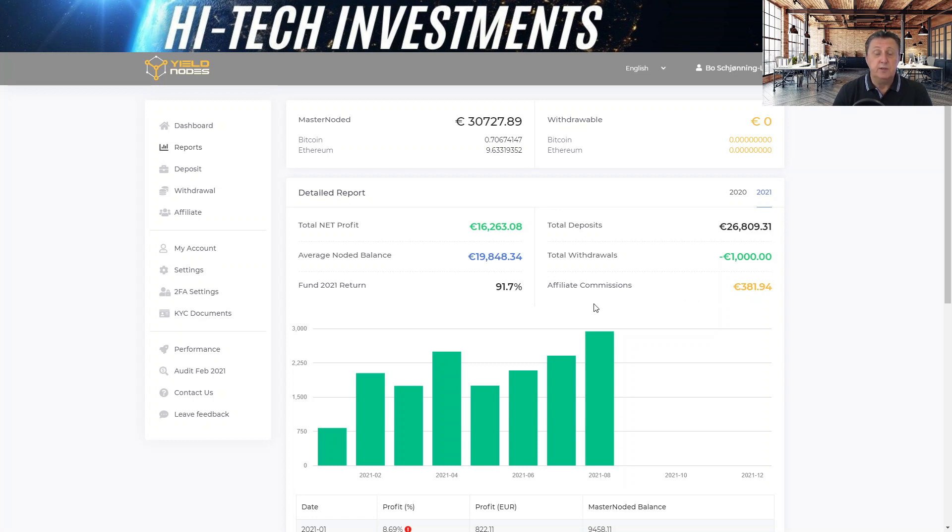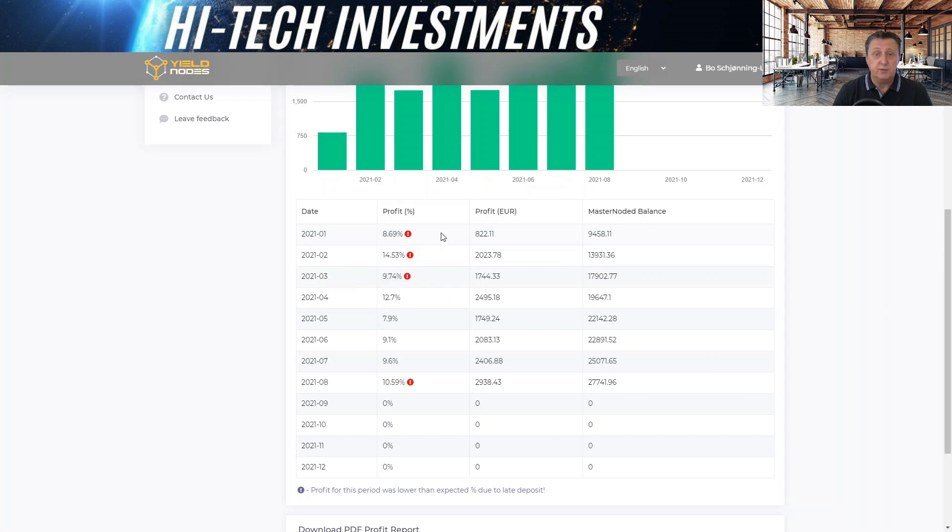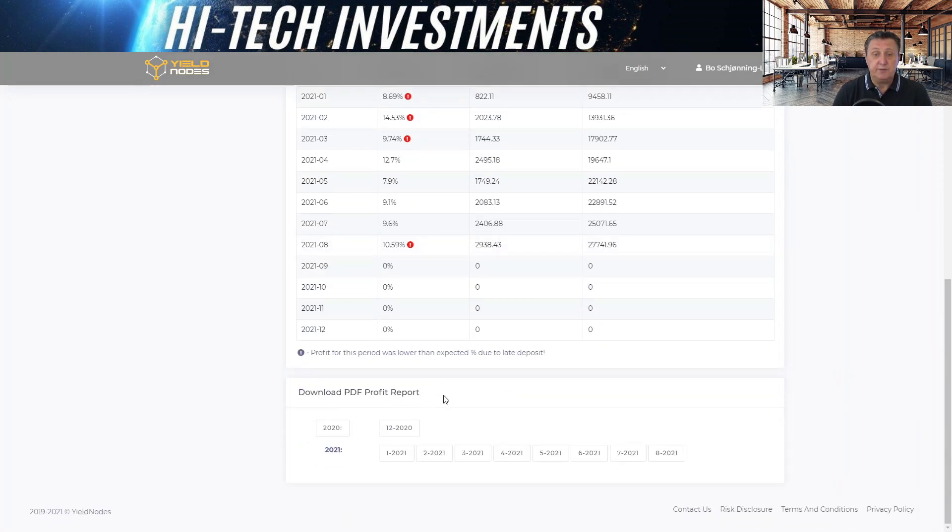For the entire year you can see it's gradually gone up, which is excellent. The red markers in the chart show discrepancies between the monthly returns Yieldnotes produces and what you'll have — for example, 10.59 instead of 10.6. That small difference is because affiliate link money was added mid-month and didn't count for the full month. If you deposit after the first, you won't profit from the entire month. A new feature is the ability to download PDF profit reports going all the way back to when you started with Yieldnotes.